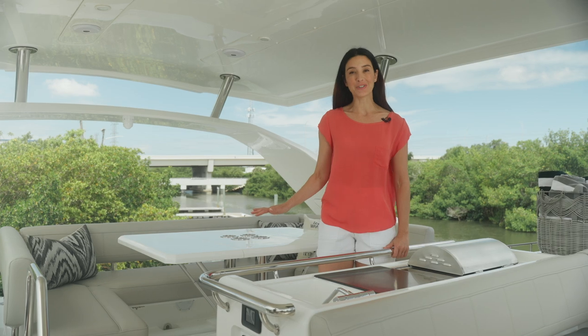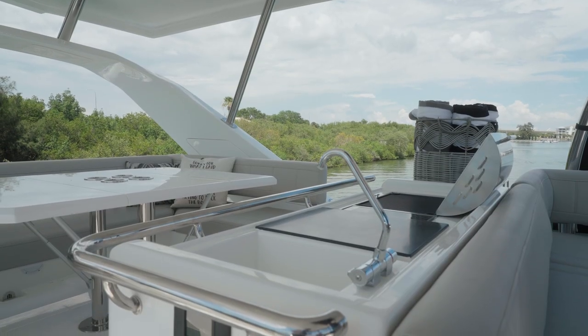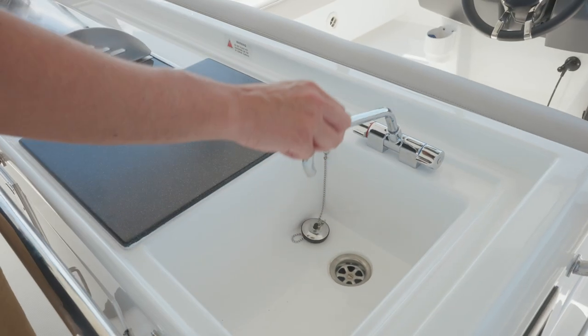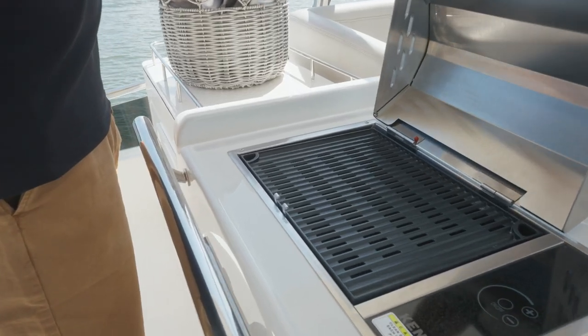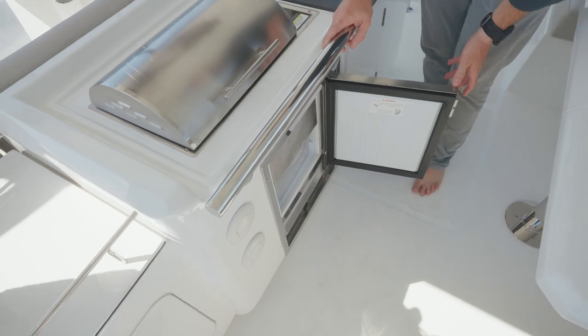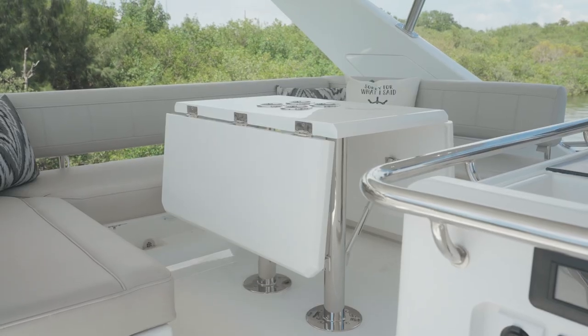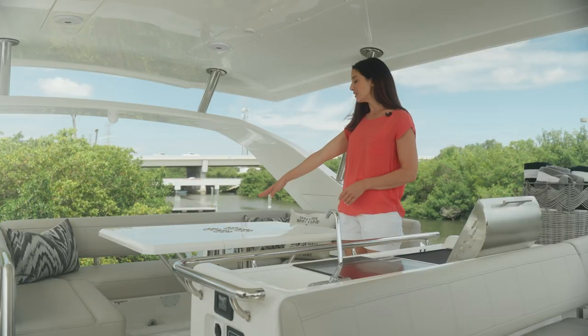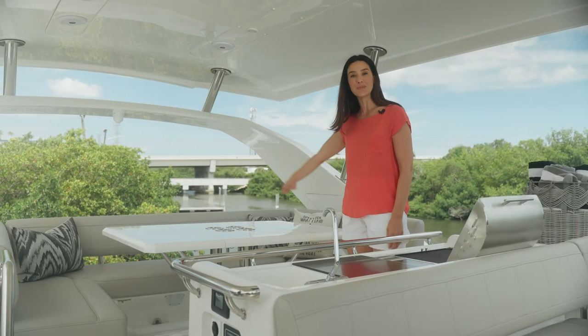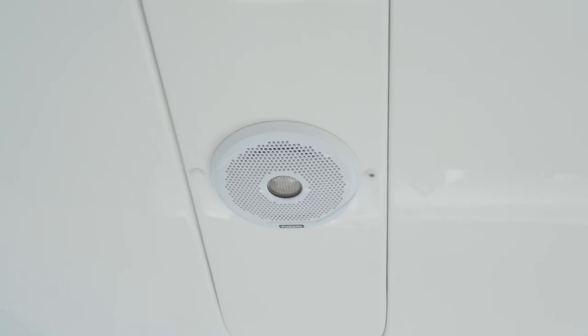This yacht was meant for entertaining. Even up here on the flybridge we have a beautiful functional summer kitchen with a fresh water sink, a Corian cutting board, and a Kenyon grill. Below we have cold storage and additional storage. Behind me we have a table with wings that fold down for easy access, four lighted cup holders, and U-shaped seating to fit your whole family. And keep the party going with the built-in Fusion speakers overhead.